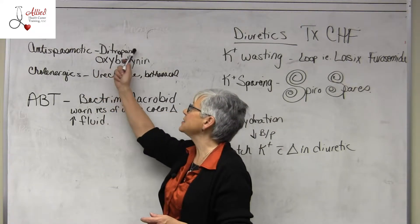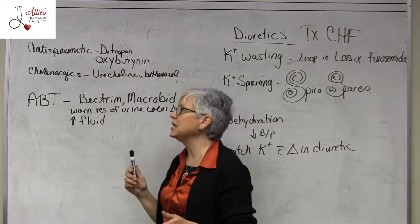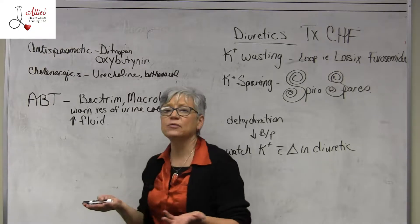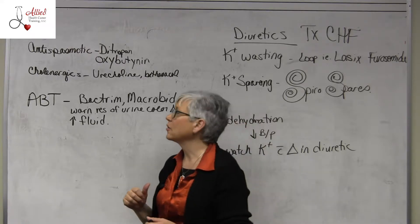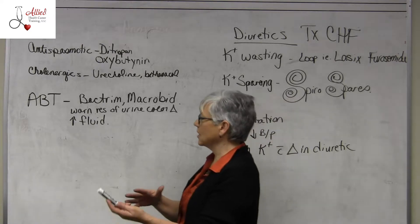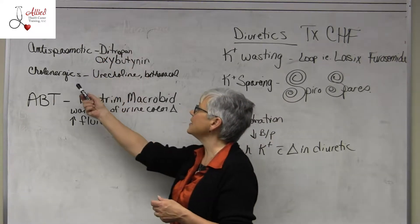Ditropan is the one the book wants you to know; oxybutynin is the generic. It's an anti-spasmodic which is also an anti-cholinergic. So you're going to see the four great 'I-cans': I can't see, I can't pee, I can't spit, and the fourth one that rhymes with it. Those will be the side effects.